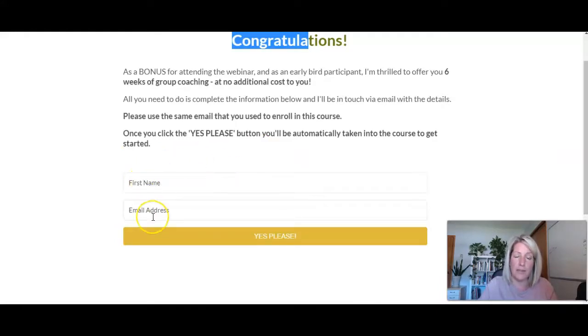So when they fill out this name and email form, they're going to go into her ConvertKit account, but they're going to be tagged with a specific tag so that all of the emails for the six-week group coaching program will specifically go to those people. Let's go ahead and put my information in here and click 'Yes, please.'